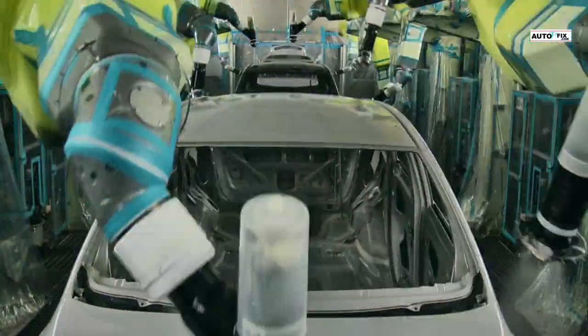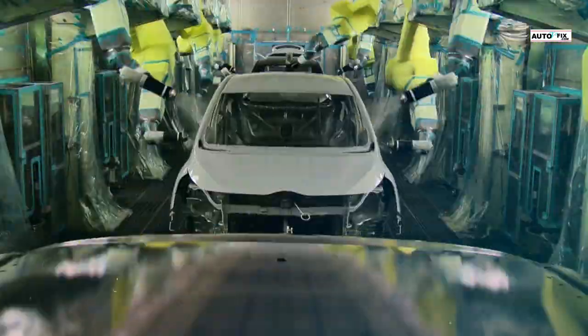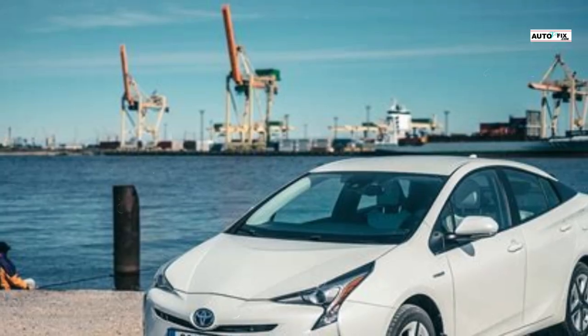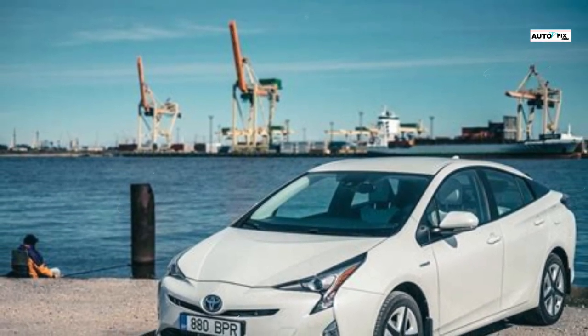Besides those, the NICB stated that hybrids and Toyota Priuses are also a major target because their converters tend not to wear out as easily as those of other conventional automobiles. It was also reported that Toyota Prius catalytic converters have higher amounts of precious metals in them than other models, which makes them more susceptible to theft.